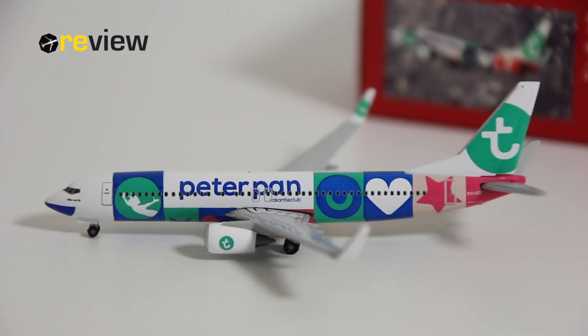Here she is: the Boeing 737-800 in the special Peter Pan livery of Transavia. For 20 years the Peter Pan Holiday Club has been organizing holidays for young people between the ages of 13 and 20 who are unable to go on a regular holiday due to illness or difficult circumstances. During these trips the focus will not be on the illness but on having a good time together with peers. If you want to learn more about this foundation, I have left a link to it in the description below.